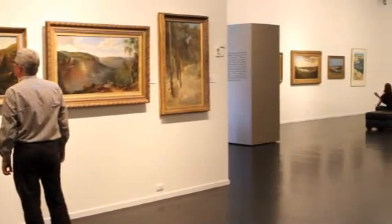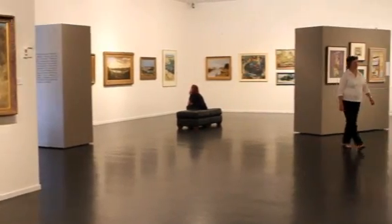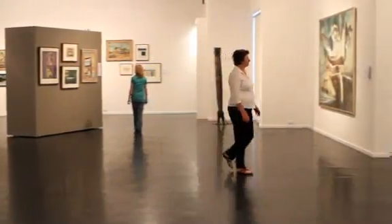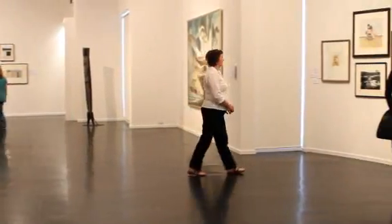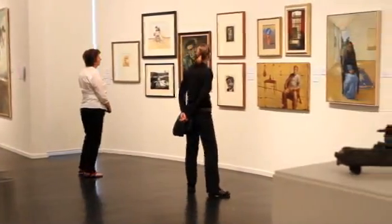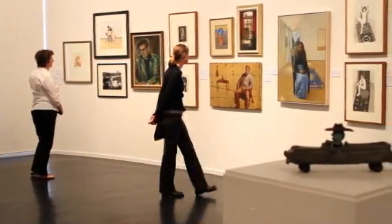All the galleries in the regional network differ in what they collect. At Warrnambool, we specialise in colonial Australian painting, contemporary Australian printmaking, some work of the Melbourne modernists from the 1930s to 50s, and works both historical and contemporary about the Warrnambool region.